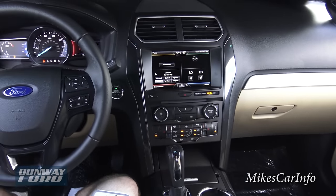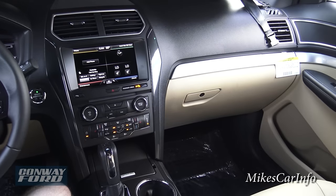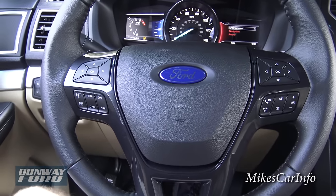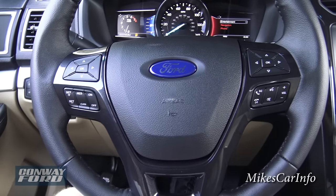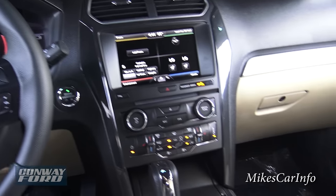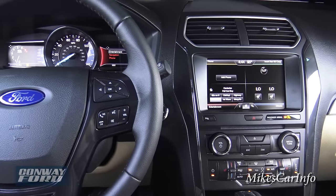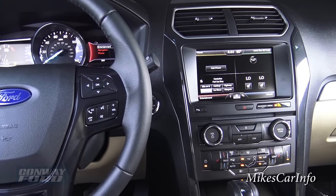All right, there you have it — the 2016 Ford Explorer. Let me know what you think. If you have any questions or comments, leave them in the comment section of the video. I'll have some information in the description including the window sticker and all that. Thanks for watching, and thank you to Conway Ford for allowing me to share this with the world. See you next time!